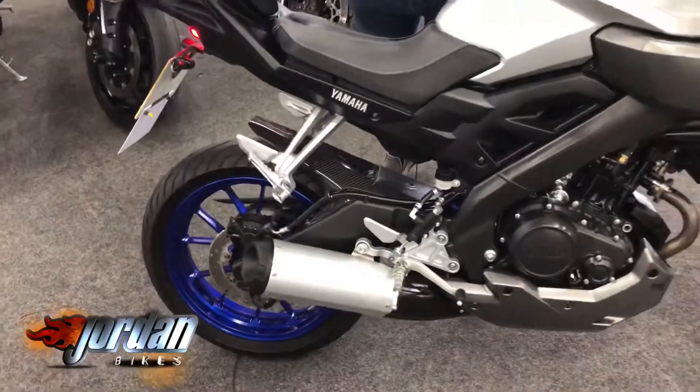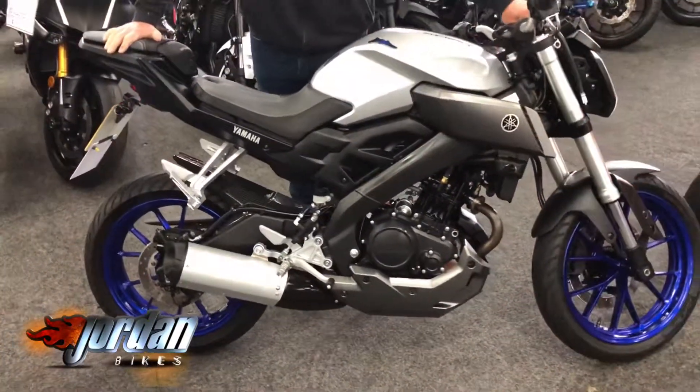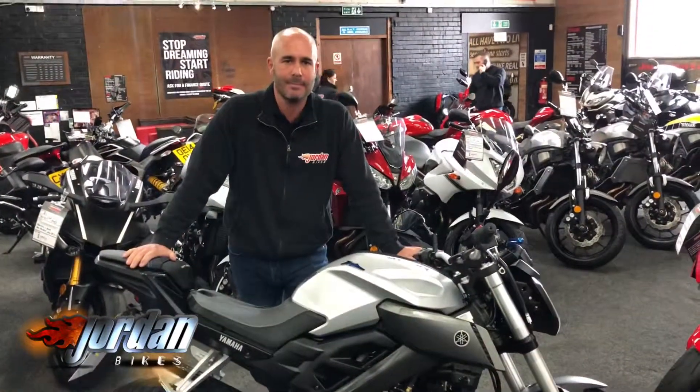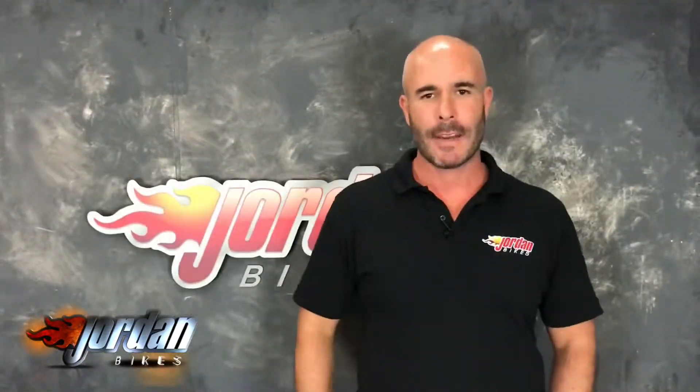There you go — fab little bike. So if you want Yamaha reliability and to get yourself on your way, this is the one. Give us a call if you want it. Thanks for watching.